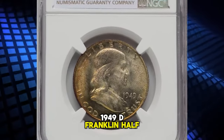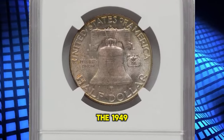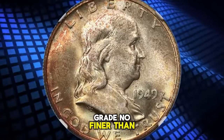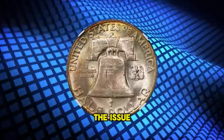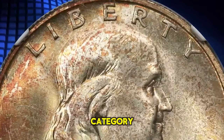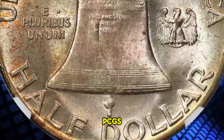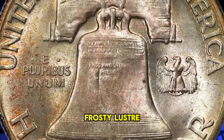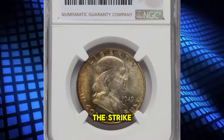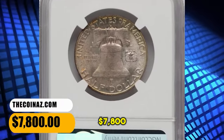1949-D Franklin Half Dollar, graded as MS67 with Full Bell Lines. The 1949-D Franklin Half Dollar is plentiful with full bell lines, although most such coins grade no finer than MS65. The issue is elusive in MS66 Full Bell Lines, and the finest pieces known in this strike category are a single MS67 Full Bell Lines coin at NGC and one other at PCGS as of November. Frosty luster glistens beneath russet gold toning that is deeper on the obverse and lighter on the reverse. The strike is sharp, and each side displays pristine surfaces. It was sold for $7,800.